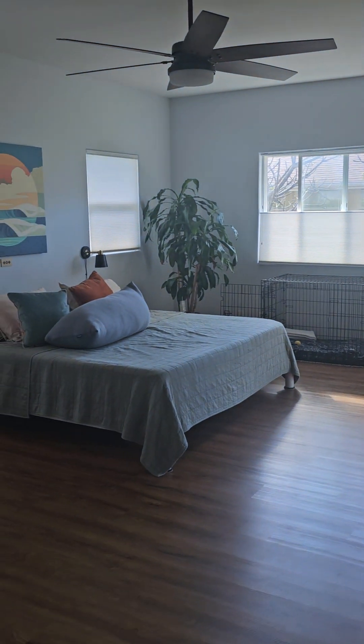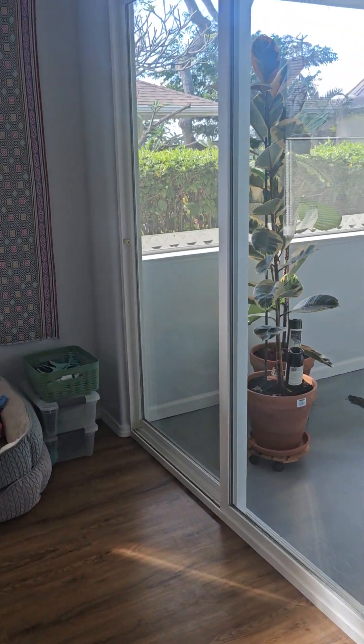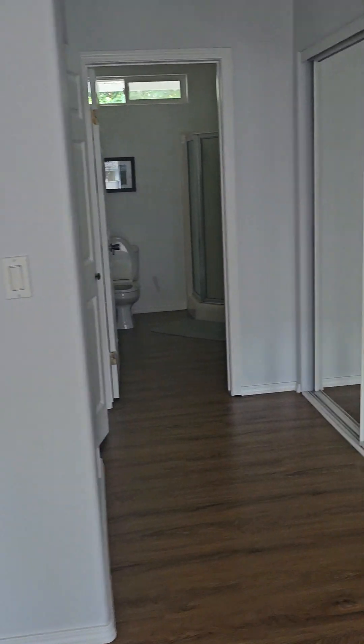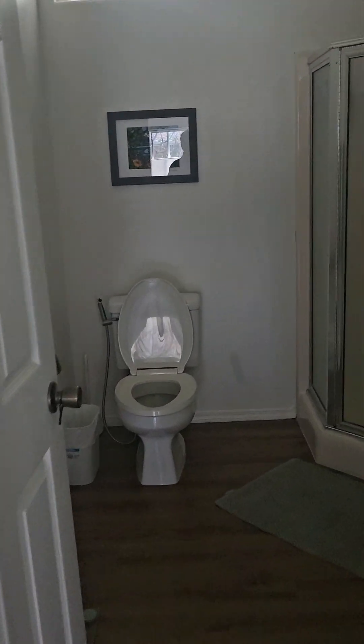Here's the main bedroom at the back. Big closet and also entrance out to the enclosed lanai. And here's more closets — walk-in closets. And the bathroom here at the back.